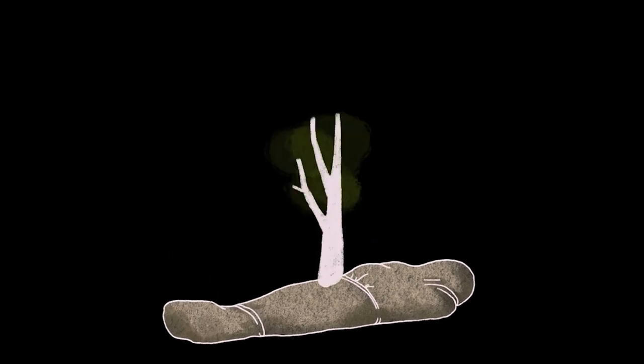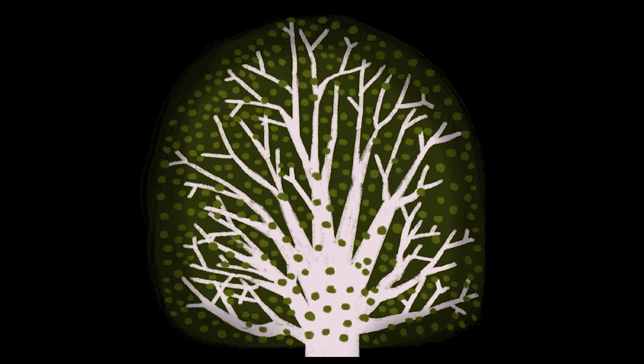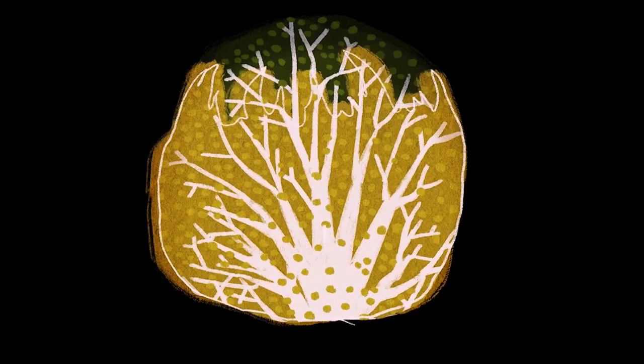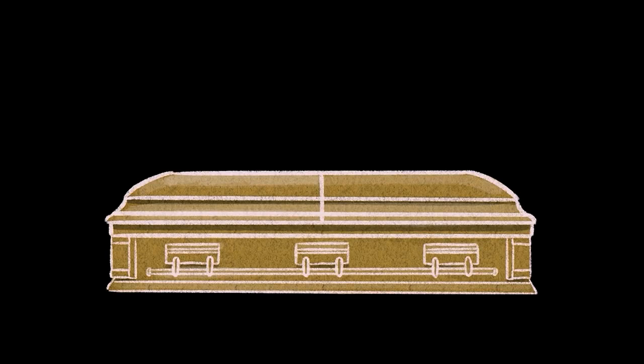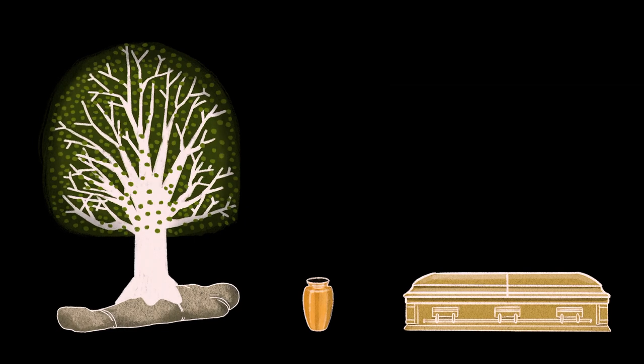Somewhere in the middle would be cremation. One of the issues with cremation is that it does use up quite a bit of fossil fuel resources and it does emit carbon dioxide. So if you're thinking about a spectrum of how green different burial choices might be, you would have natural burial as being the most natural, cremation being somewhere in the middle, and then more traditional U.S. burial practices as being the least environmentally friendly.